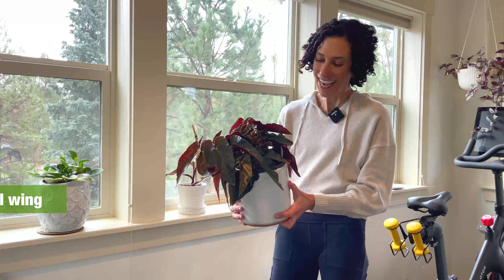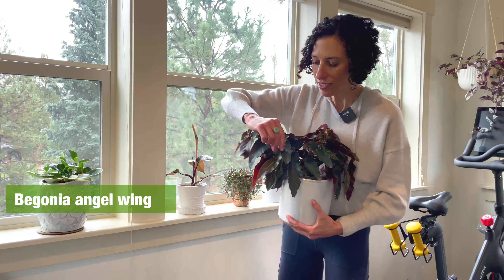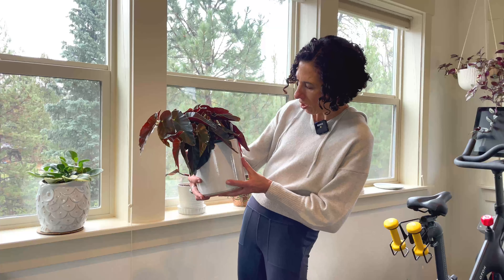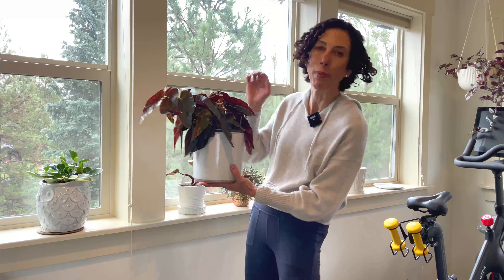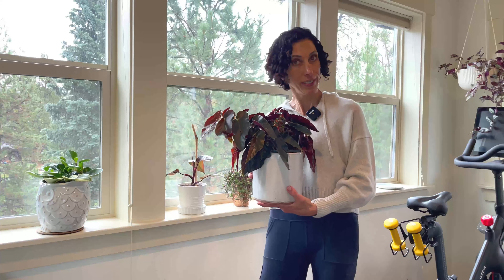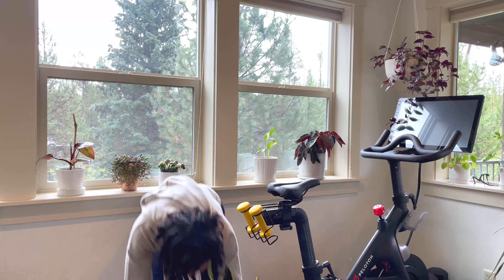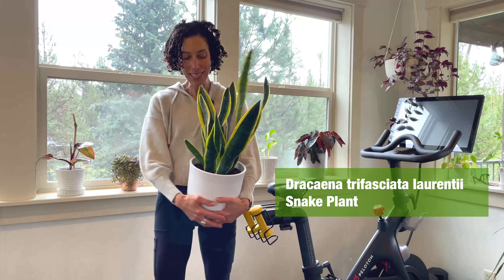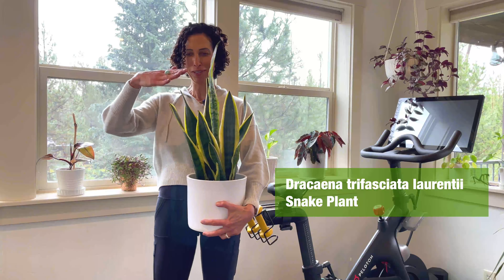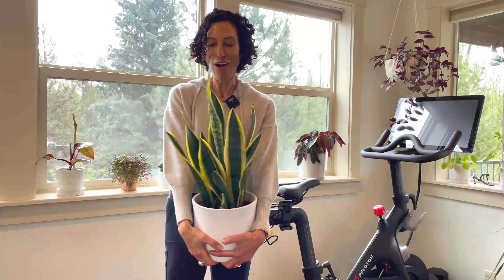And finally, another cane begonia. I bought this one this summer because it looked like it had some polka dotting, but most of the leaves haven't polka dotted — it's called Torch Pink. I wish it had more polka dotting, but it doesn't, and it's very thirsty. One more that sits down here at the base of my bike is my Dracaena trifasciata laurentii snake plant. This new leaf is such a delight — it's so much taller than the others, and it's putting out another new leaf.